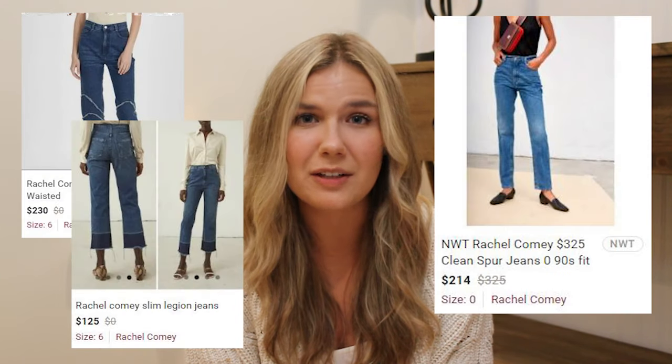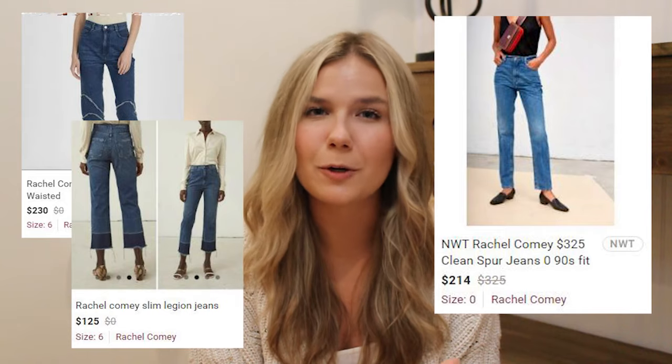The sixth brand today is Rachel Comey, and a lot of her straight leg blue jeans go very well. Her black to white jeans don't go as well, but they are still pretty profitable on Poshmark — so if you do find them, I would recommend picking them up. I don't know if you're going to find them based on the style and the age of the garment, but this brand definitely still has potential.